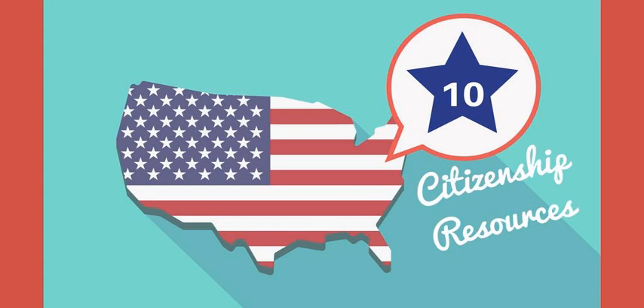Number 6. Informed Immigrant. Informed Immigrant connects the undocumented immigrant community and service providers with information and resources they need to become empowered in our current political environment. Check out their updated website and awesome collection of immigrant rights guides.